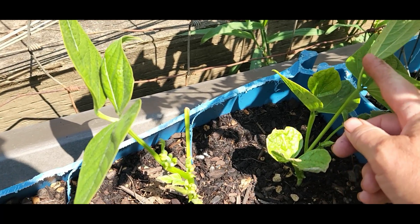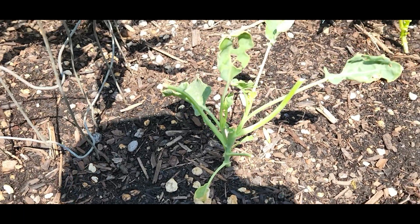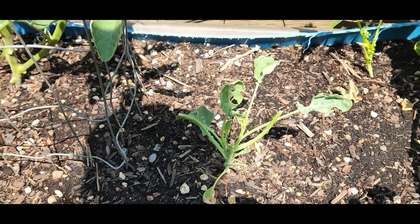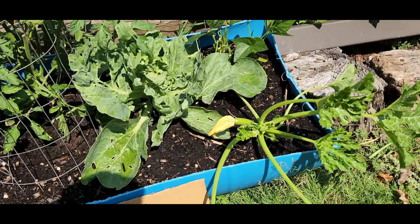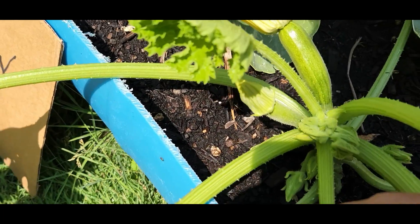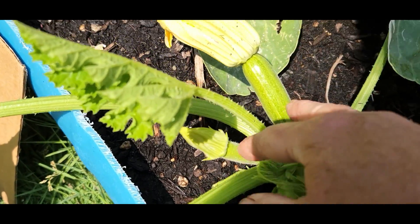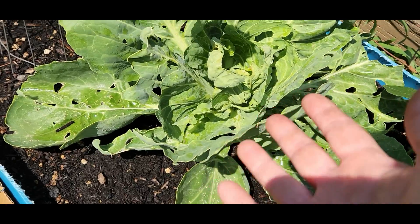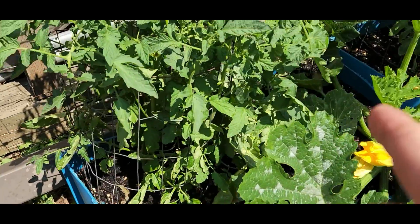Here are our beans — also nibbled — but it looks like we're getting some blooms. Here's that poor cabbage that got nibbled and it's not doing well. The miracle grow also got nibbled but the zucchini is making a fine comeback. One of the tops got nibbled but we've got some fruit setting with more coming on. The cabbage is rocking and rolling in here — it's taking over though, which is another reason for concern.